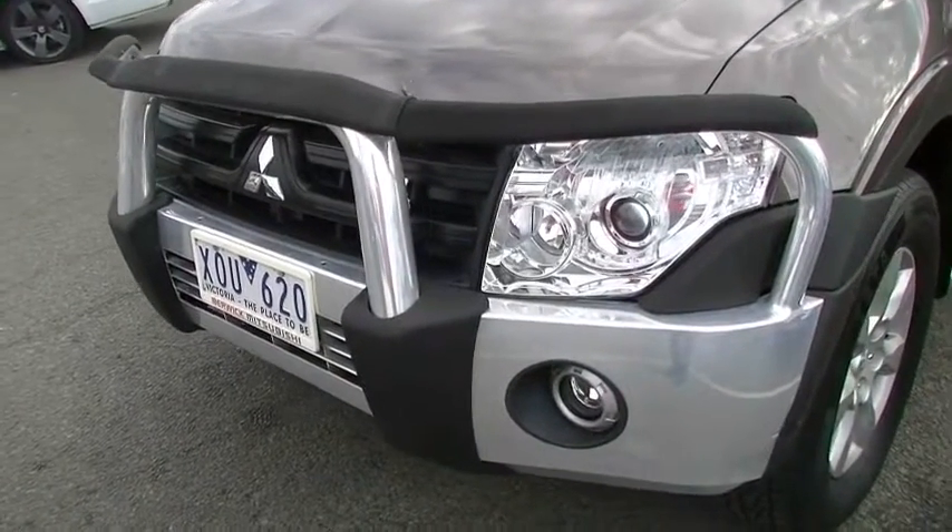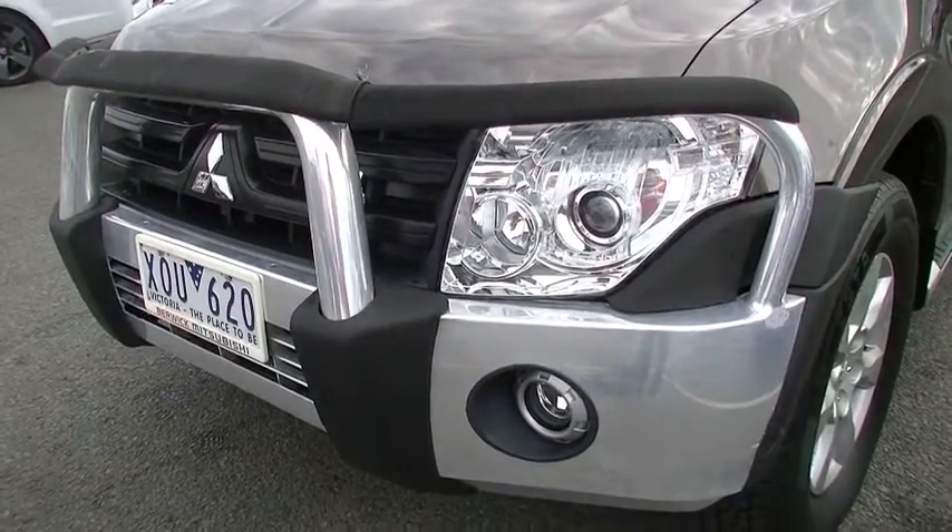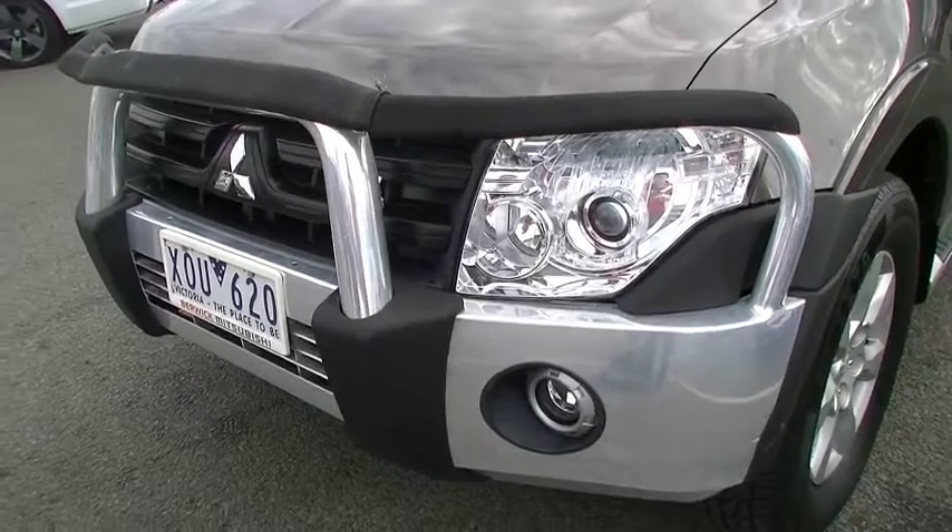Starting off at the front, the biggest standout feature - obviously we have the factory genuine alloy bull bar in this car. So it doesn't add lots of weight, doesn't affect the handling, but gives you the protection.